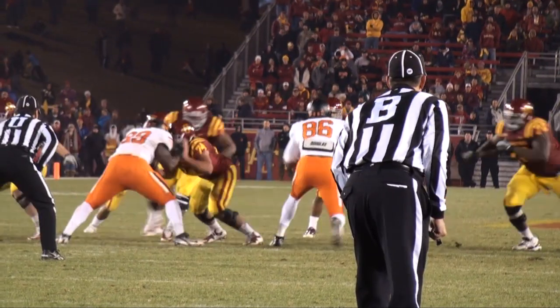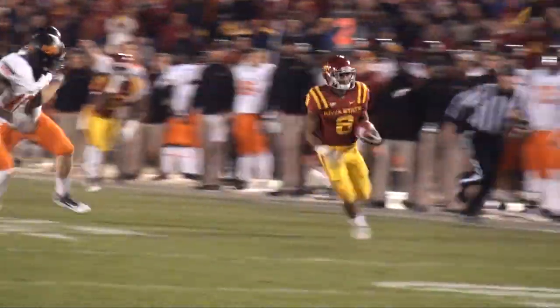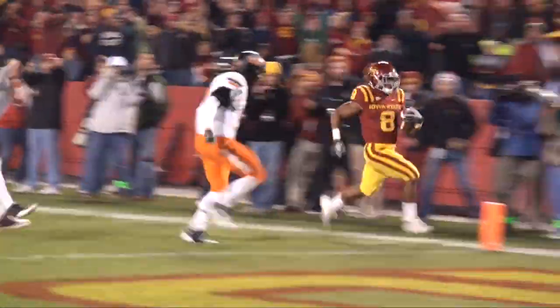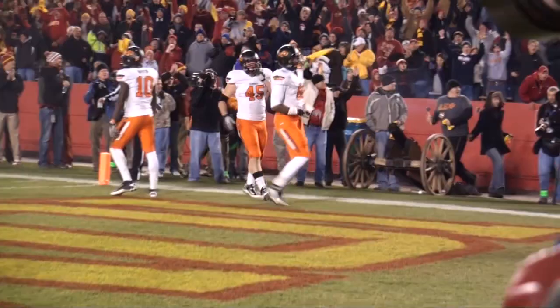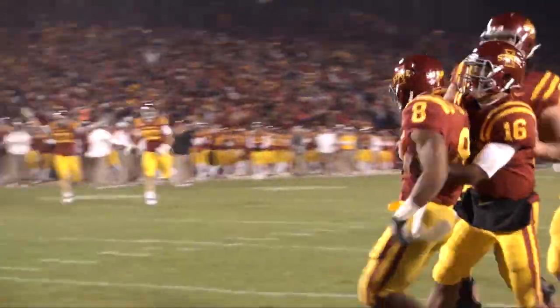The shotgun snap, two, three receivers to the left, one to the right, and he hands it off to White on the zone read — 30, 25, White to the outside, 20, 15, 10, 5 — touchdown! James White, a 32-yard touchdown run on a second and 15 play!